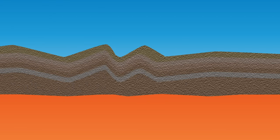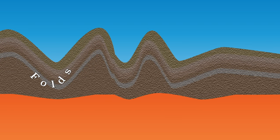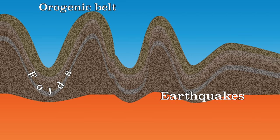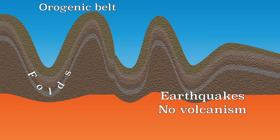In this video you have seen that with a convergent plate boundary in which only continental plates are involved, mountain ranges are created and there are also heavy earthquakes. However, unlike a convergent plate boundary involving an oceanic plate, there are no volcanoes.